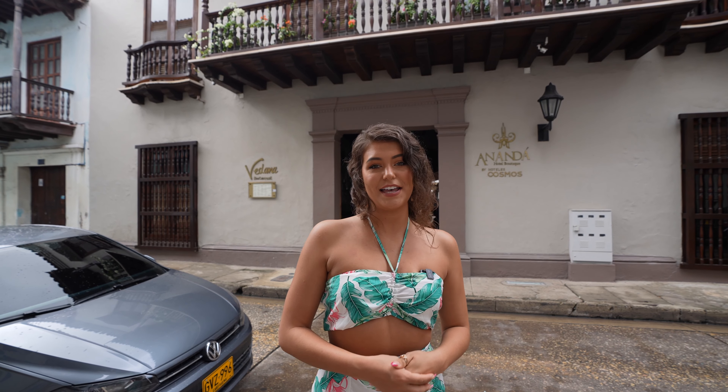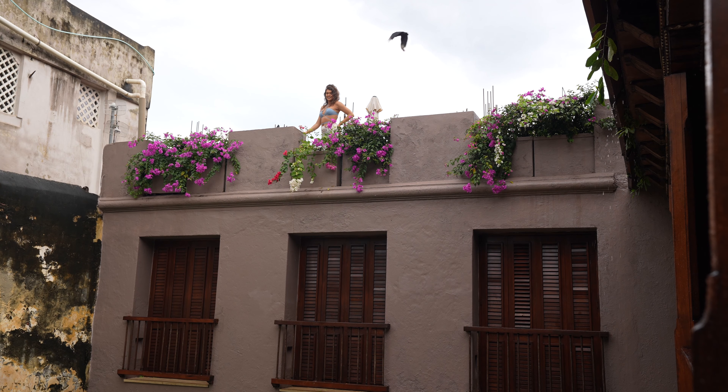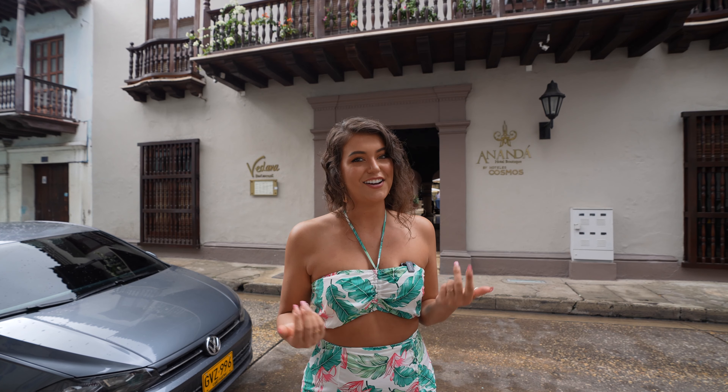Hello, my name is Amy and today I'm staying at the Ananda Hotel Boutique. It is a beautiful luxury hotel located in the walled city of Cartagena, Colombia. Come inside and take a tour with me.